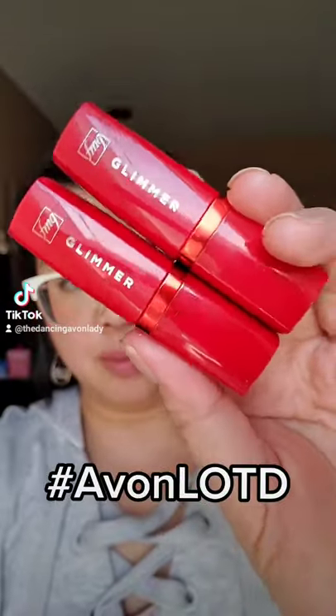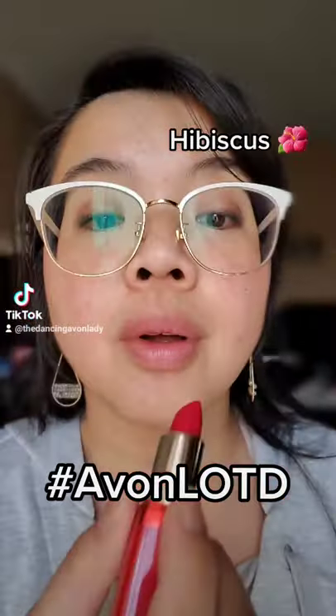Hey guys, welcome to Avon Canada's day one of their Avon Lipstick of the Day Challenge. Today we are featuring the FMG Glimmer Satin Lipstick.